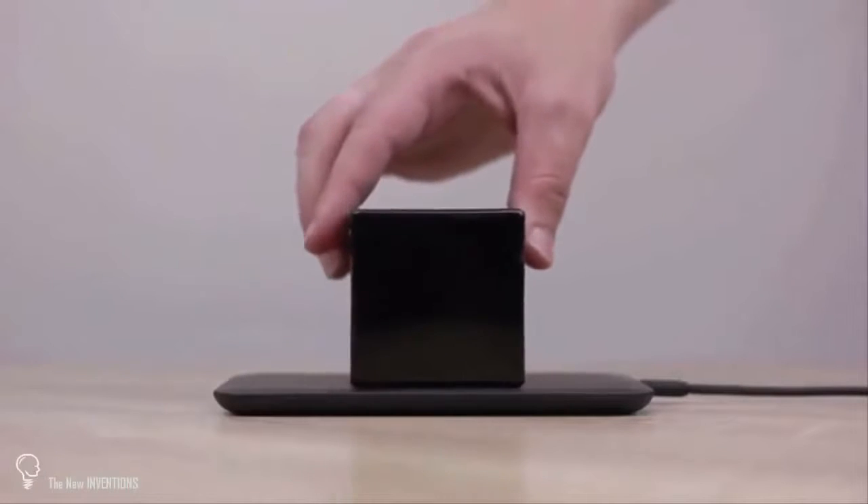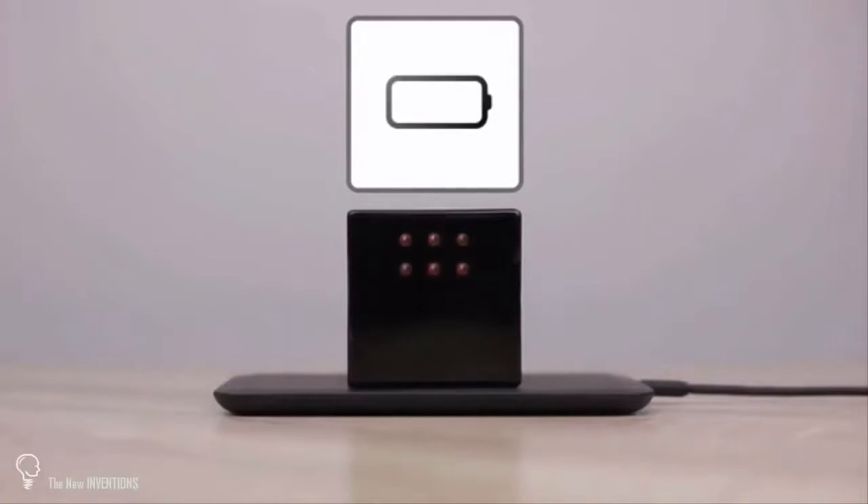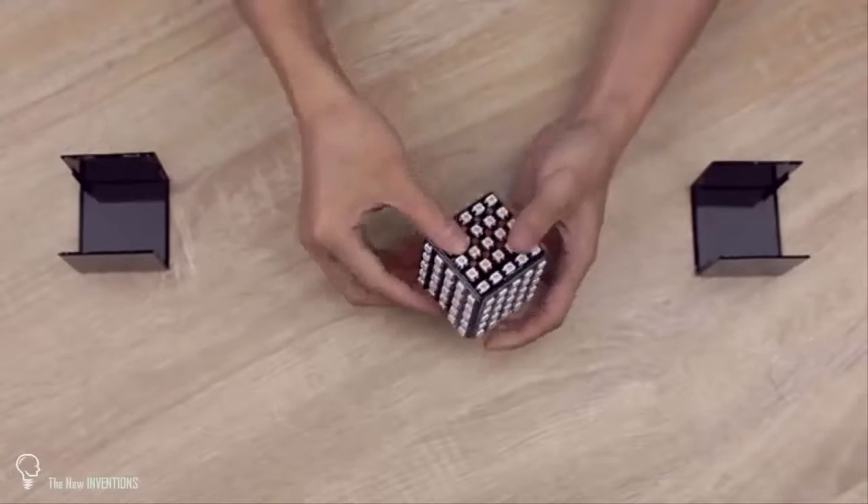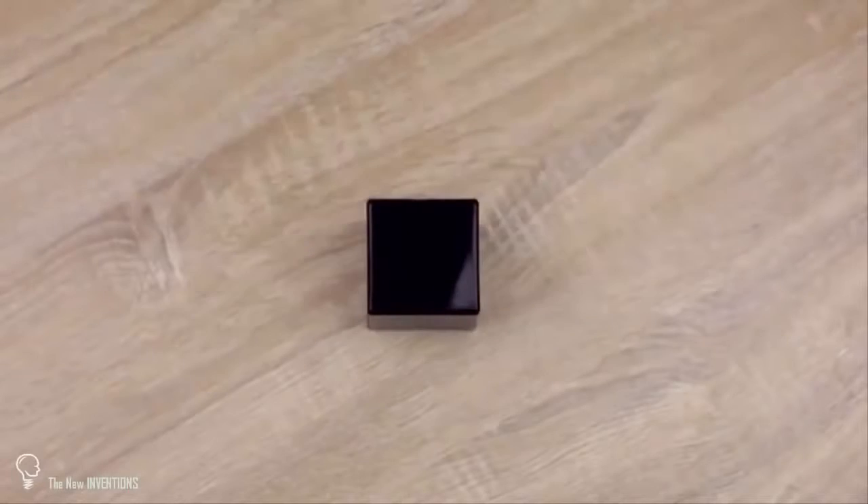Forget about wires and long charging hours. It takes only one hour to charge KyuKu on its wireless platform. It's also super easy to assemble — the seven parts perfectly come together and go into a cool high-tech enclosure.